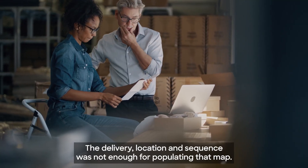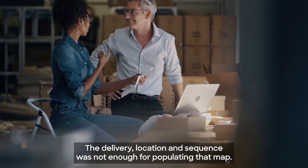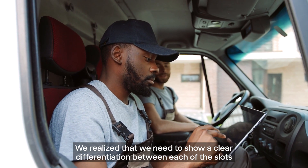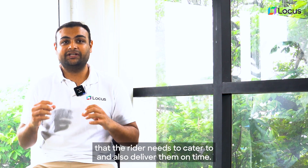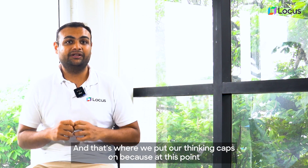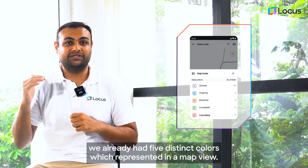The delivery location and sequence was not enough for populating that map view. We realized that we needed to show a clear differentiation between each of the slots that the rider needs to cater to and deliver on time — and that's where we put our thinking caps on, because at this point we already had five distinct colors represented in the map view.